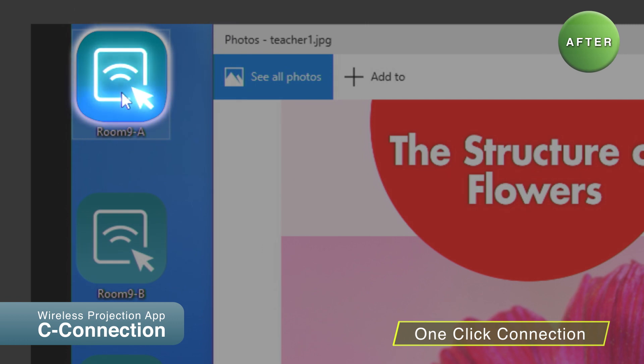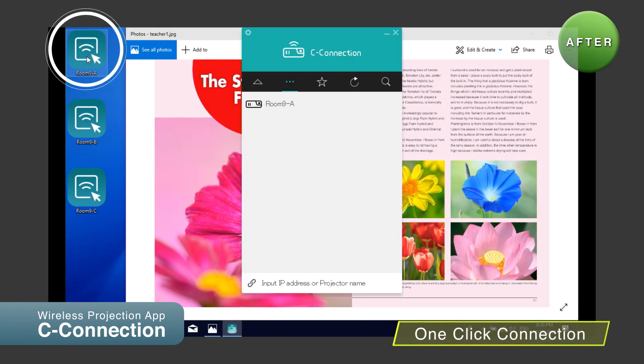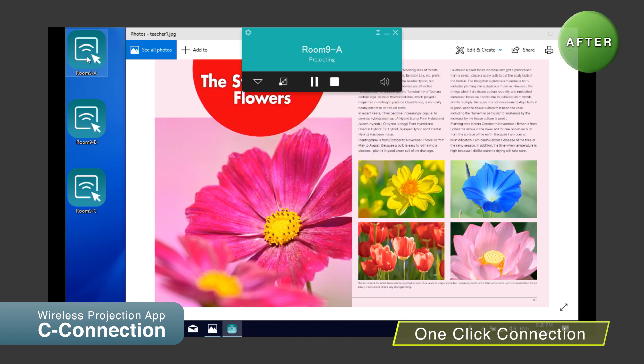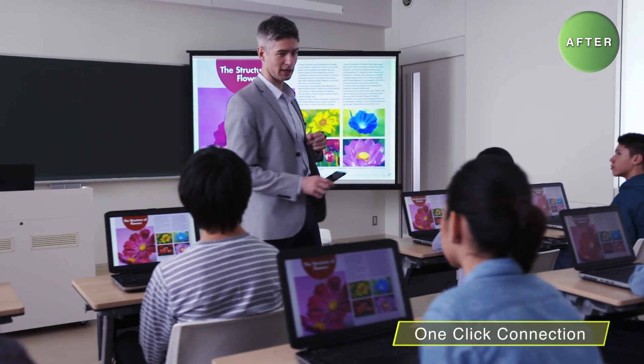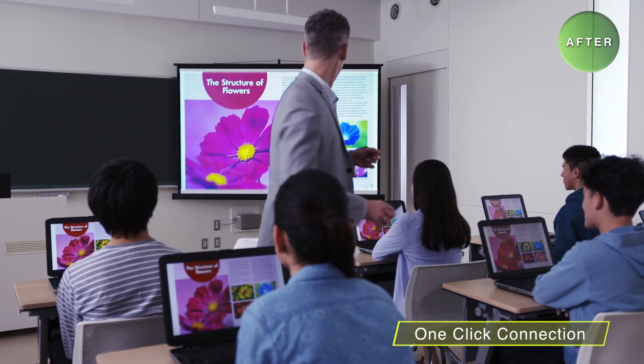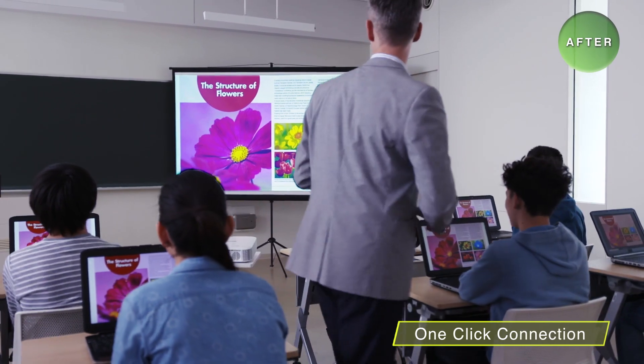First, you pre-install the wireless projection software. Then just click on the one-click connection icon of the projector you want to connect with for easy wireless connection. With one-click projection, you save time and work, meaning lessons can begin immediately.